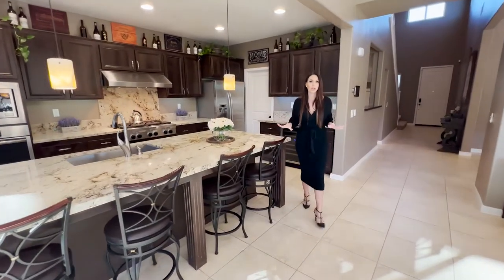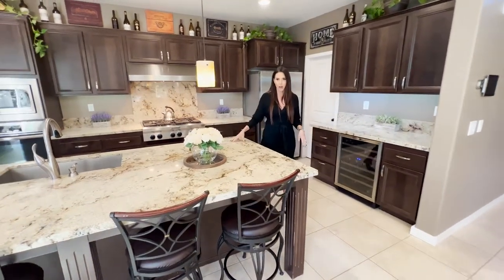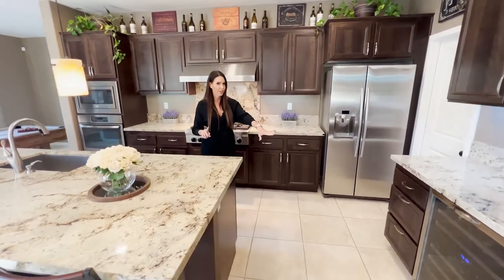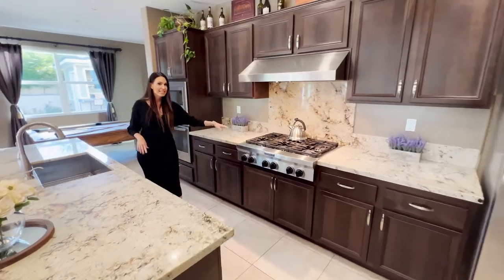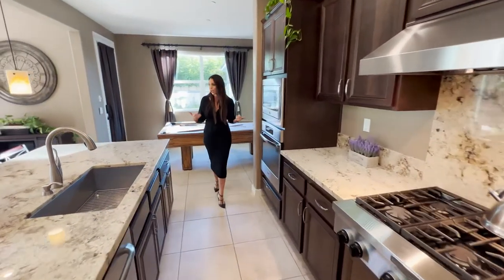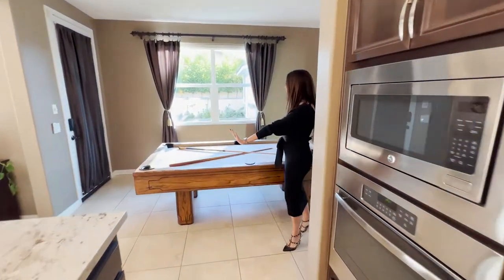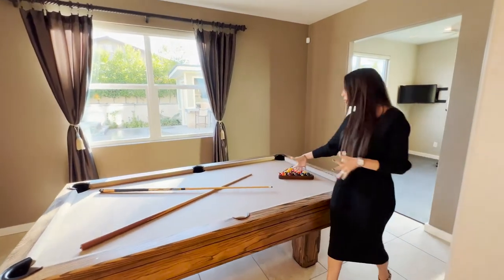In this home they spared no expense. You've got a large kitchen island with granite counters and an eat-up bar. You've got all stainless steel appliances including a built-in wine fridge, a walk-in pantry, and an upgraded six-burner stove. Then there's what's called an eating nook, but they're using it as their entertainment space — currently with a pool table, which it's perfect for.